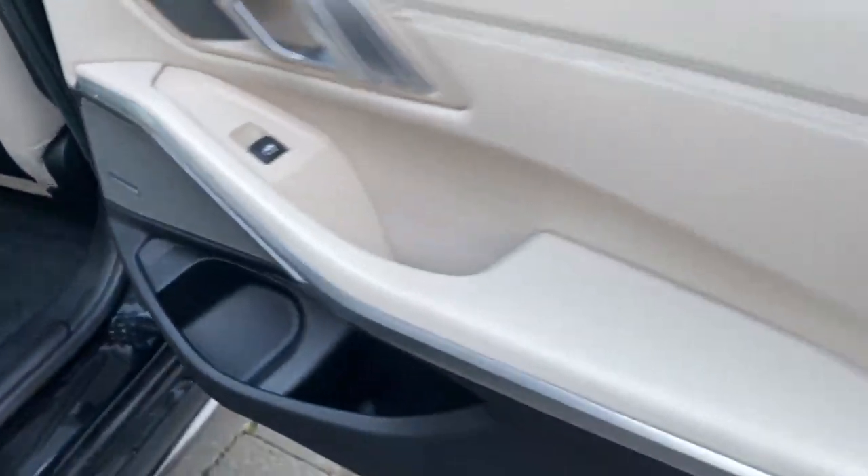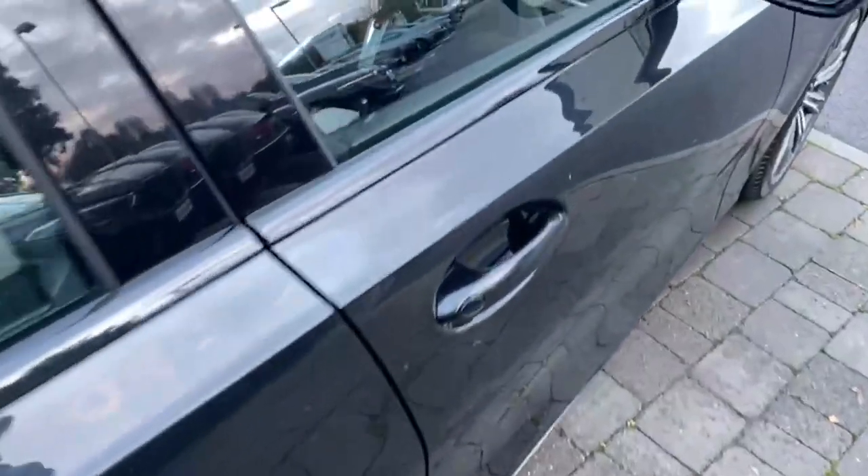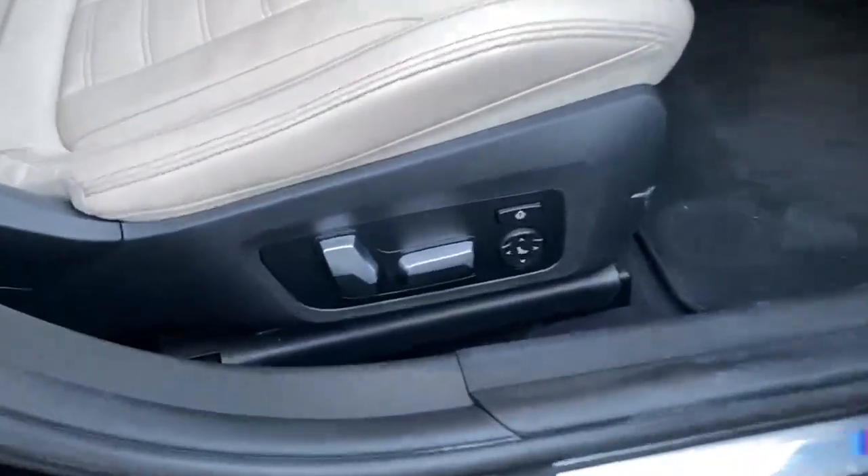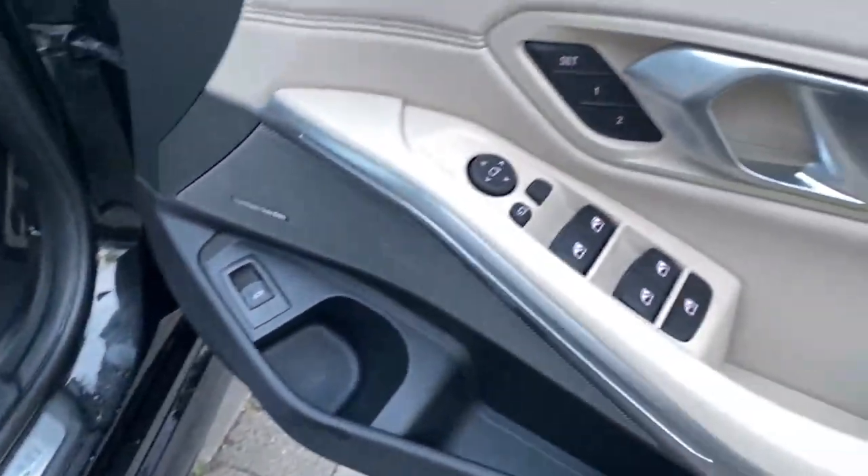Harman Kardon throughout the car, which comes with the technology pack. Into the front here, you have the fully electric seats with lumbar support and driver's seat memory.